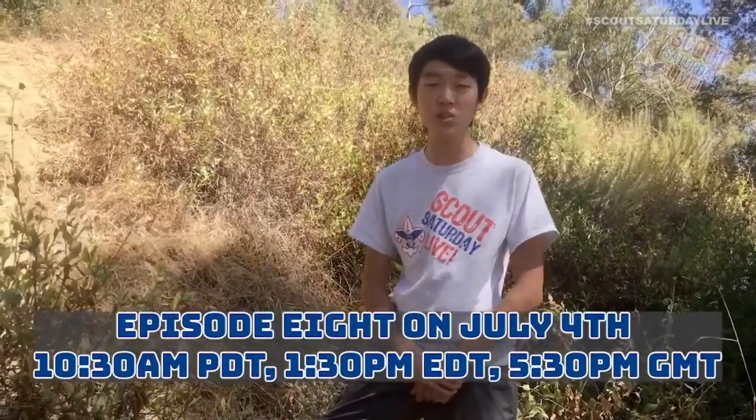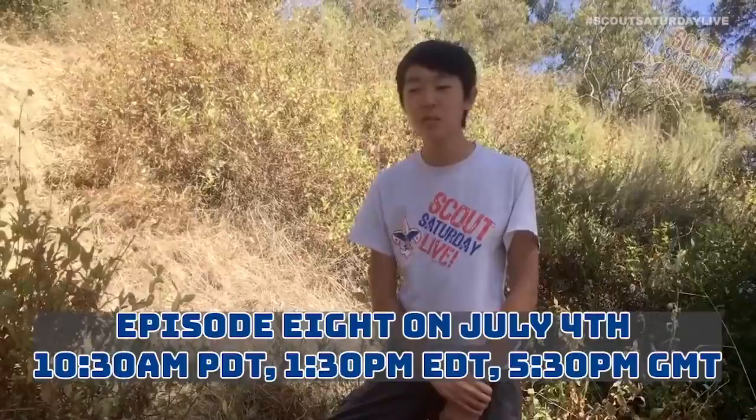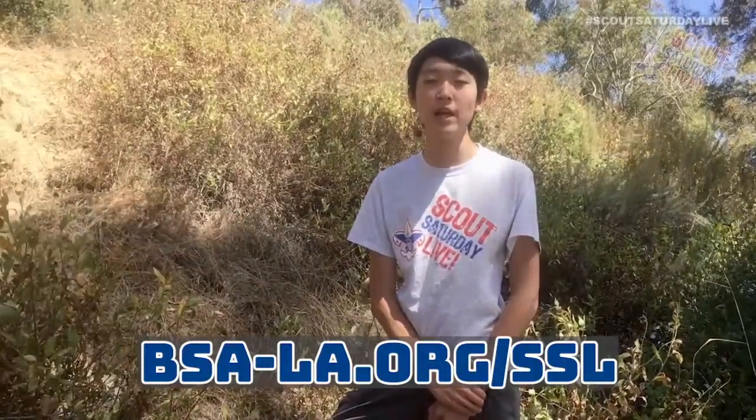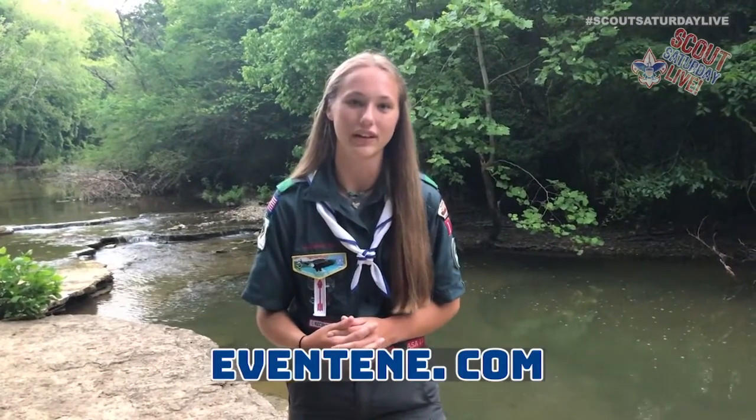Our next show is two weeks from today, the 4th of July — we have an amazing show planned so you don't want to miss it. You can go to our website at bsa-la.org/SSL to view information about today's episode, past episodes, our advancement tracker, and much more. Thank you so much to Aventine for generously supporting our program. Aventine is an online service that helps units plan and organize for campouts, Eagle Scout projects, fundraisers, and field trips. For more information, check them out at aventine.com.